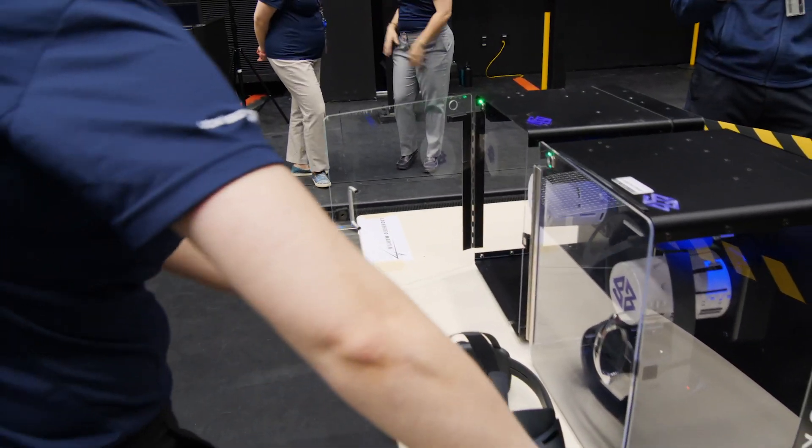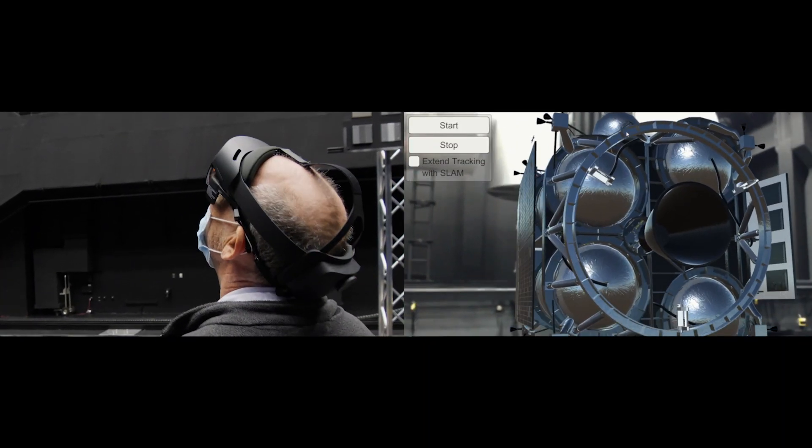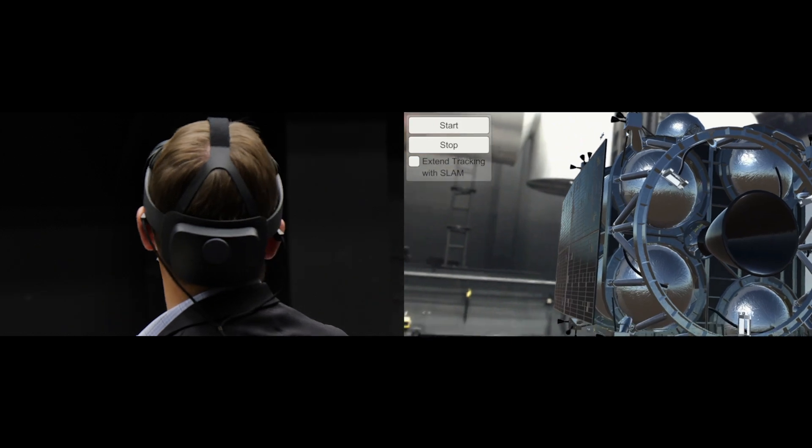With the augmented reality you got to see the whole thing. Augmented reality was used first of all because it is so cool, but really augmented reality is based on our actual design, and so we can leverage it to really give us good insight.